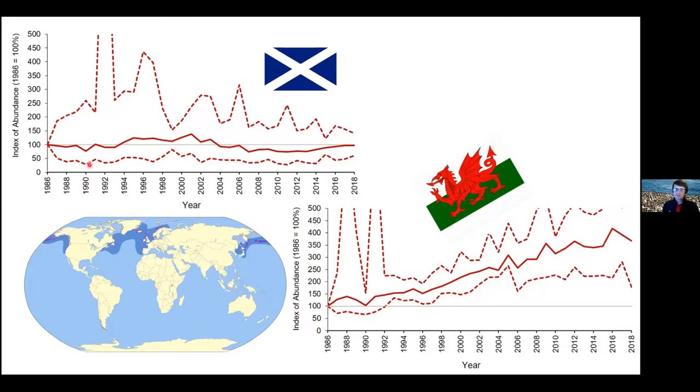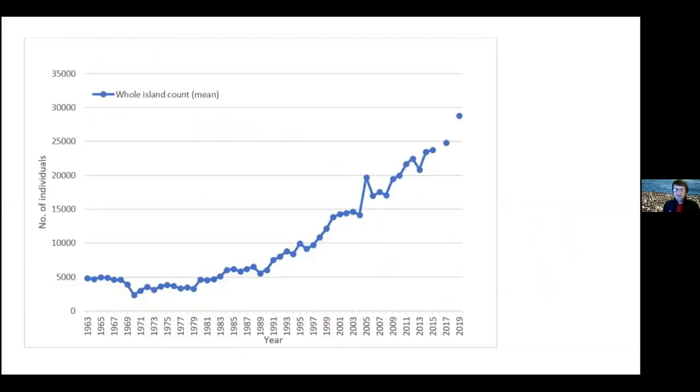Guillemots should produce about 0.8 chicks per pair - so 80% of chicks born should fledge and survive to go out to sea. But in Scotland we've had only about 20% for the last few years. Bringing it closer back home to Skomer - we've seen that increase in bird numbers in Wales, but in Pembrokeshire you can see this huge dramatic increase in numbers since about the 1990s that almost looks like exponential growth. It's about a 5% increase per year.